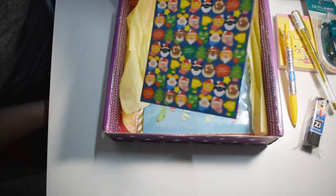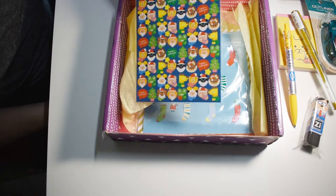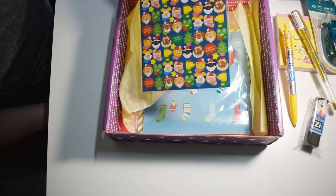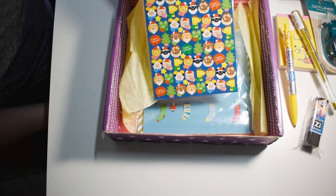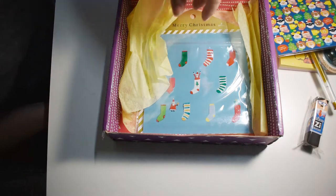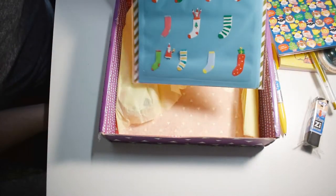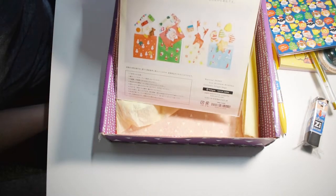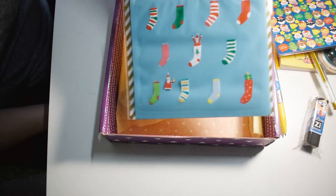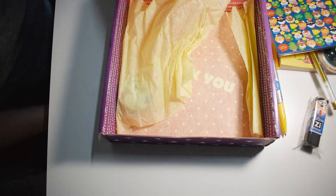Oh, some adorable Christmas stickers! Like that's literally what they were — they're kawaii Christmas. Here's those for my Christmas cards. And here's some Christmas zip bags. I can use these for making like label bags or goodie bags or something, or for my kids' lunches during December. That would be cool too. Useful. I love getting useful stuff in these boxes, I really do.